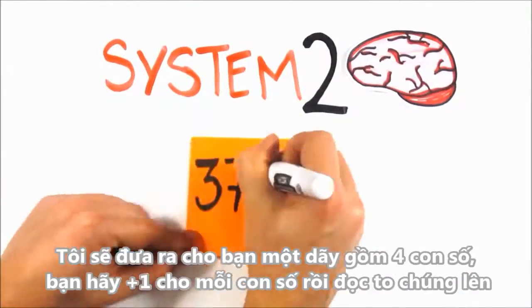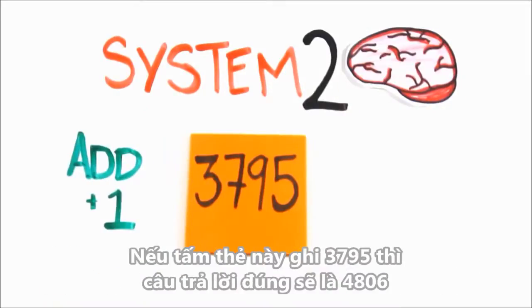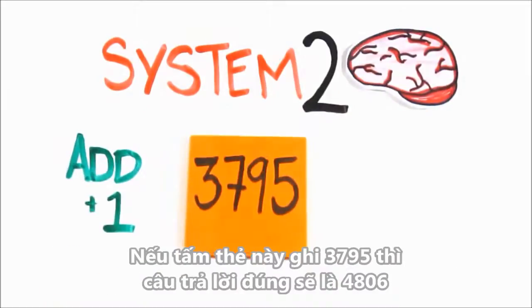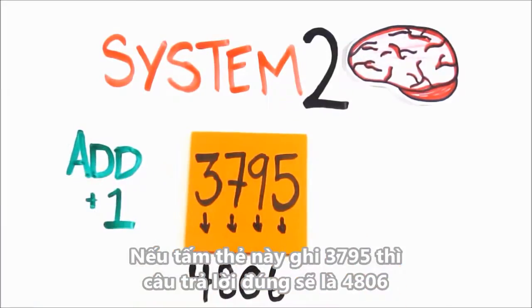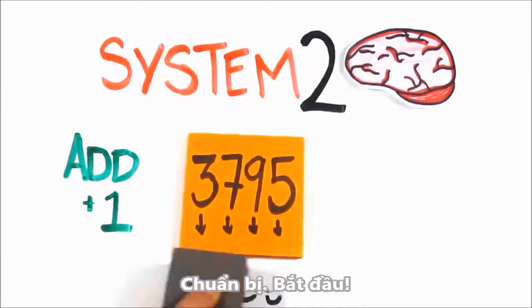I'll show you a string of four digits — you read them aloud, then add one to each of the original digits. If the card reads 3795, the correct response would be 4806. We'll then go to the next card and you'll do the same, followed by the next card. Ready? Go!